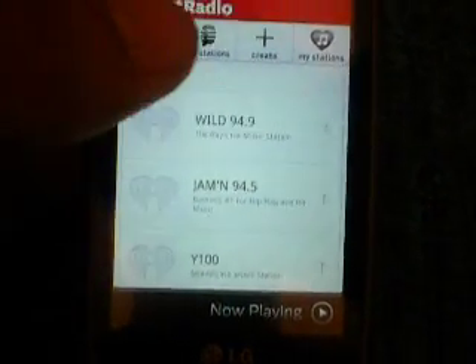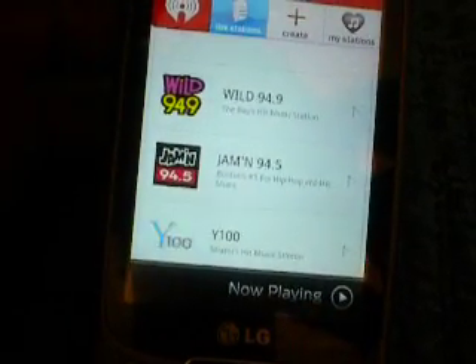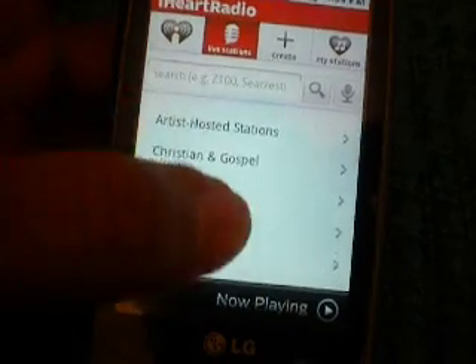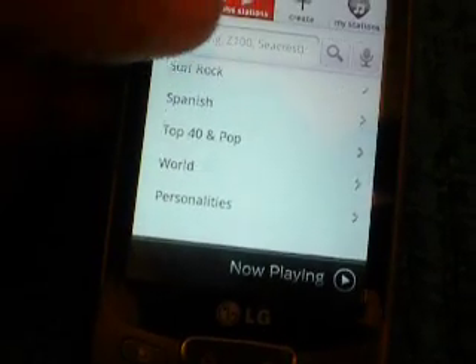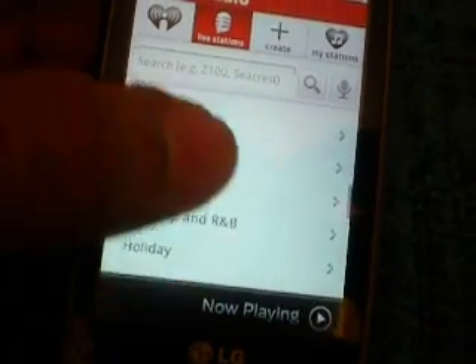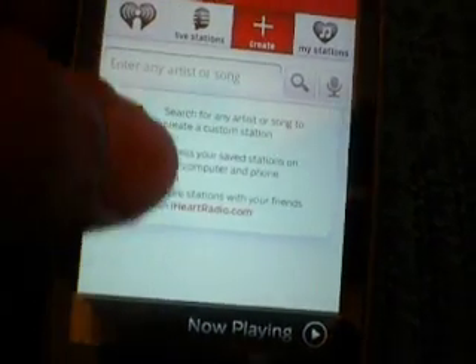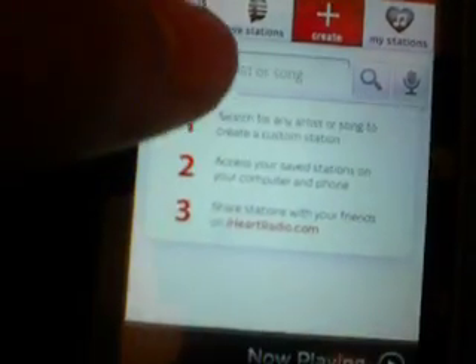This right here is just your recent, and then you've got your live stations. You can go and just find the type of music you like — either search or browse. They have a really good selection of music types. You can create a station by putting in an artist name or a song.